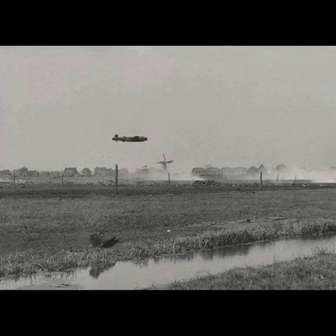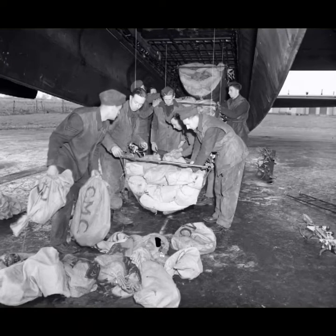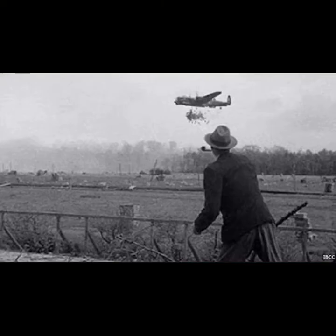Then, on April 29, 1945, the people of Holland heard the BBC announce: "Bombers of the Royal Air Force have just taken off from their bases in England to drop food supplies to the Dutch population in enemy-occupied territory." Operation MANNA was underway. In order to keep the relief supplies out of German hands, the precision radar bombing system OBOE was used. The bombers came in at low altitude, which allowed for a visual drop.